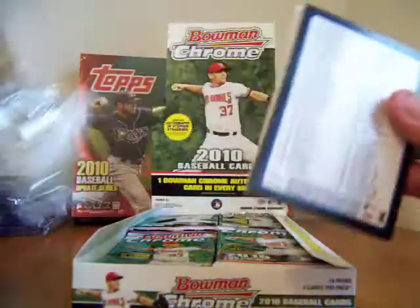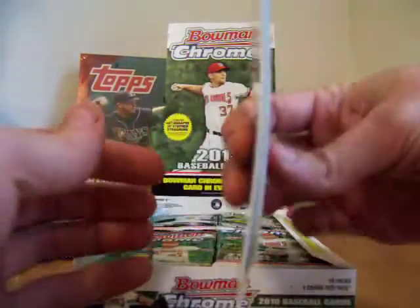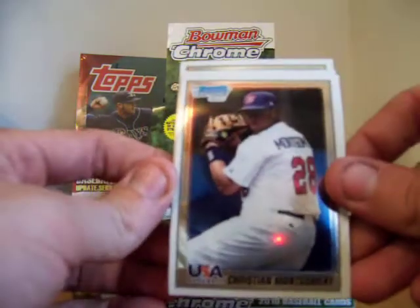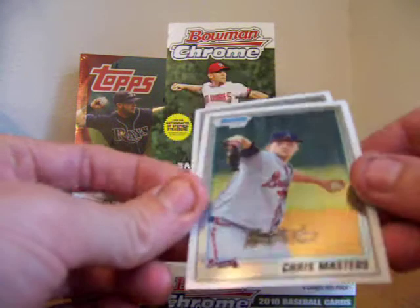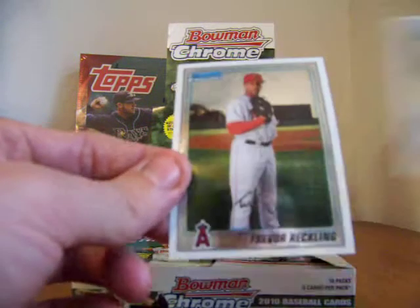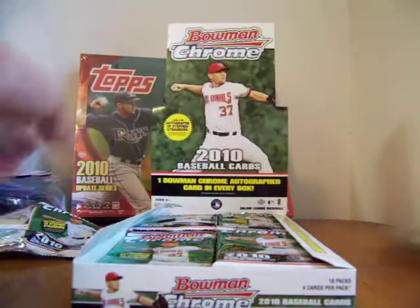I'll pull them out kind of randomly. You've got a checklist card right on front and Alex Rios — these cards have a distinct bend to them. Alex Rios, a Christian Montgomery USA Baseball card — never know with some of these guys. A Chris Masters, and Trevor Reckling. That was SwatKo4.